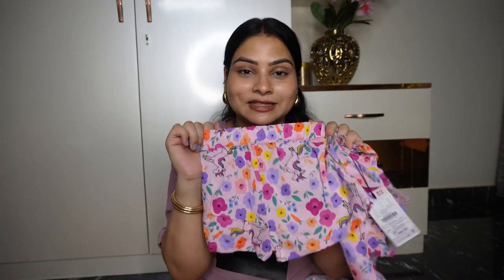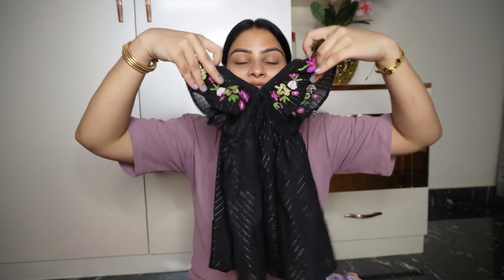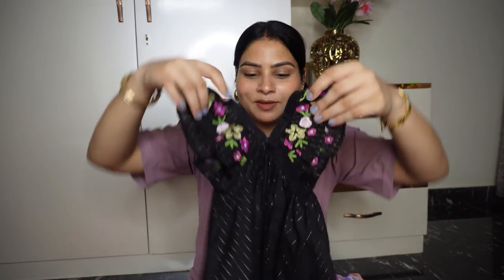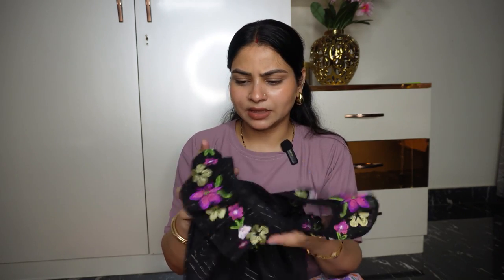I also got this beautiful black frock for my daughter. The best thing about it is the sleeves — they are very cute and beautiful. I have probably removed the price tag, but it was around ₹399 or ₹499. It is lovely that you get such a nice piece at a low price without compromising on the fabric quality.